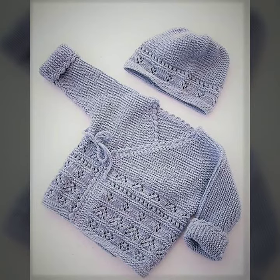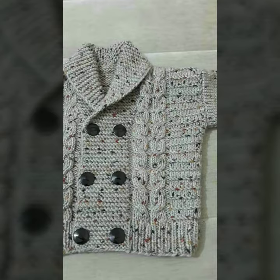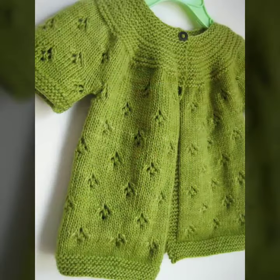Please watch this video till the end. Our goal is simply to help you. Our channel is all about knitted accessories and crochet items, so keep watching and keep visiting for more videos. You can see different designs and different ideas.